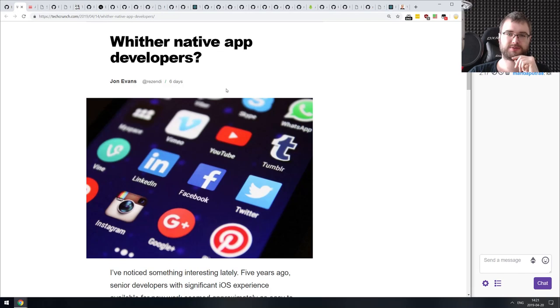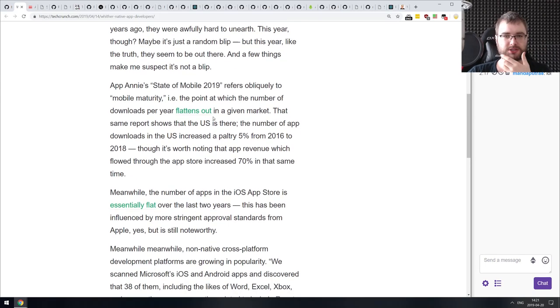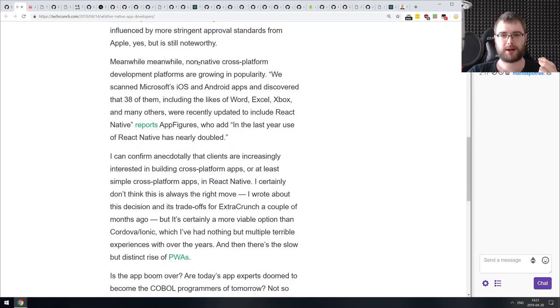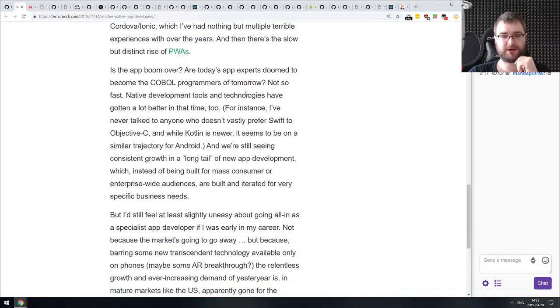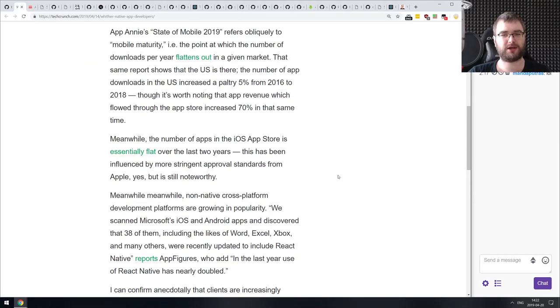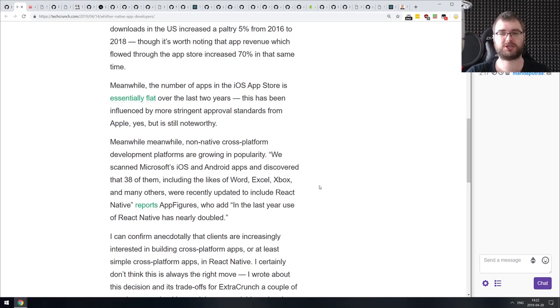In the tiny awesome bits section: an article from TechCrunch called 'Where Are the Native App Developers?' discussing the state of mobile development. One key highlight: non-native cross-platform development platforms are growing in popularity. A quote from the report says they scanned Microsoft's iOS and Android apps and found that 38 of them — including Word, Excel, Xbox, and others — were recently updated to include React Native. In the last year, use of React Native has nearly doubled, which is kind of mind-blowing.